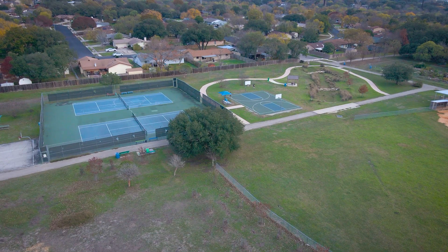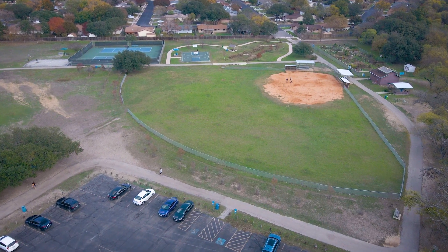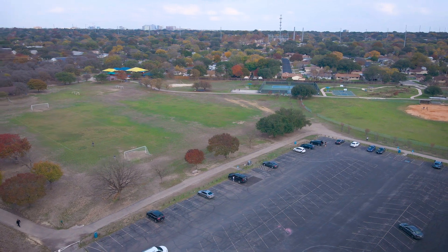This home is also five minutes away from Raymond Rimkiss Park, which offers walking trails, picnic areas, basketball and tennis courts, soccer and baseball fields, and a playground.